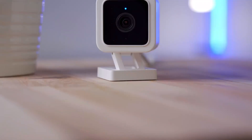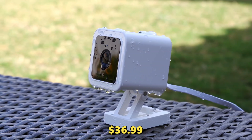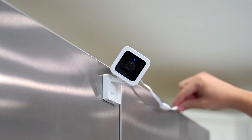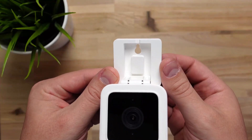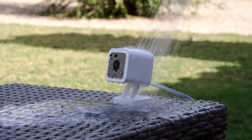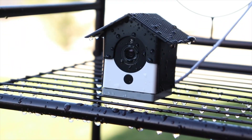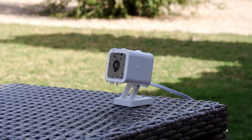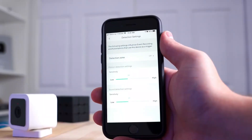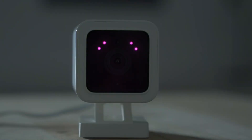Number 3: Wyze Cam V3. The Wyze Cam V3, priced at approximately $36.99, is a high-quality, budget-friendly security camera packed with features. This compact camera boasts 1080p full HD video recording, providing clear and sharp images day and night. Its impressive night vision capabilities are enhanced by a starlight sensor, allowing for color video even in low-light conditions. The Wyze Cam V3 also includes a built-in speaker and microphone for two-way audio. Its IP65 weather resistance rating means it can be used both indoors and outdoors, making it versatile for various security needs. The camera supports motion detection and offers cloud storage options, with local storage available via a microSD card. With easy setup and integration with popular smart home systems, the Wyze Cam V3 is an excellent choice for enhancing home security affordably.